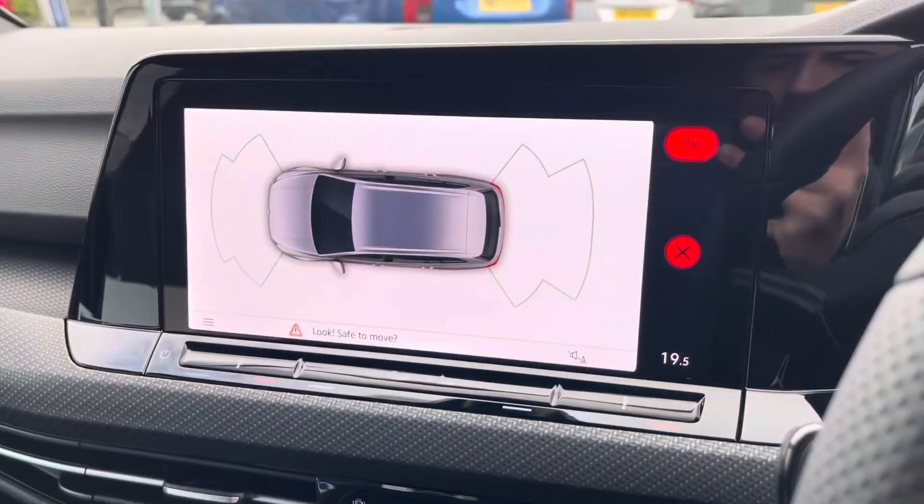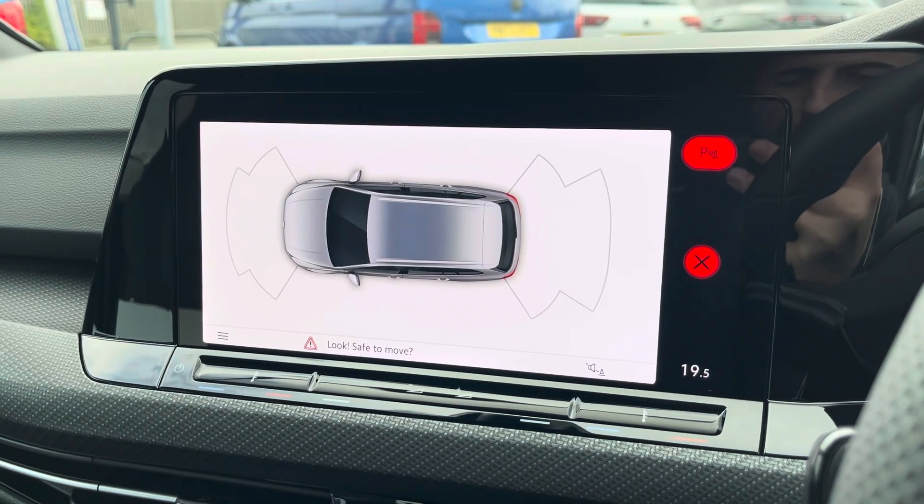This Golf is equipped with front and rear parking sensors, assisting with manoeuvring through audio and visual indications.